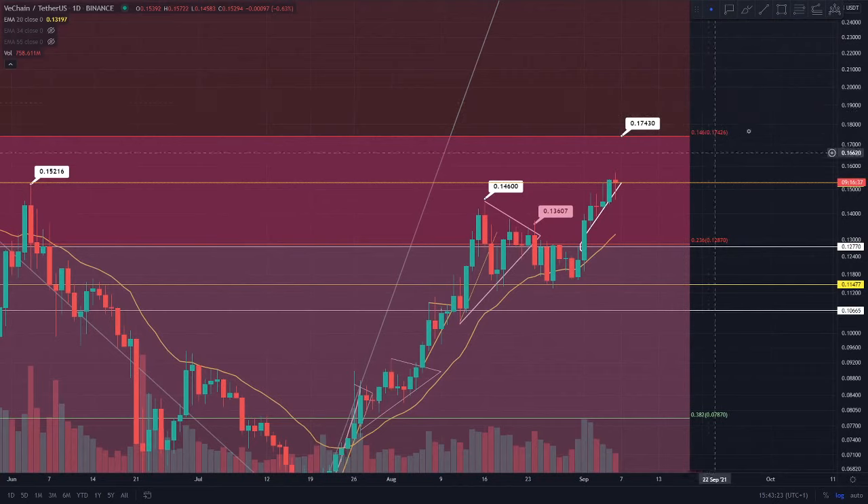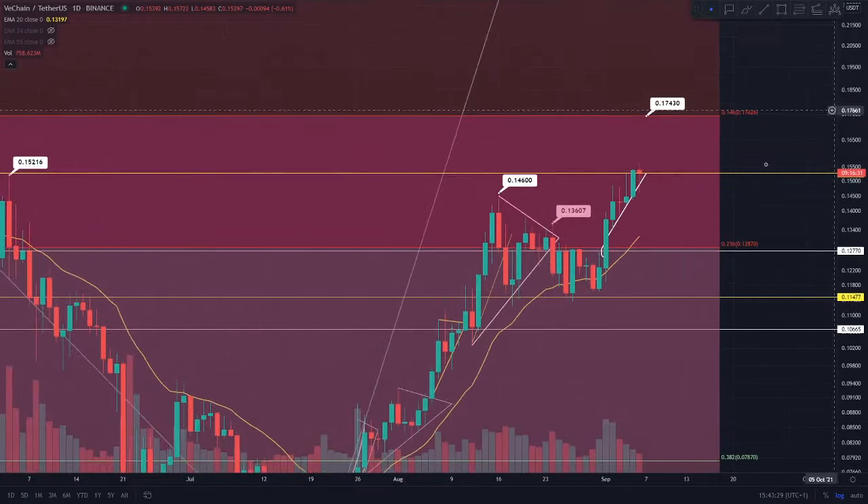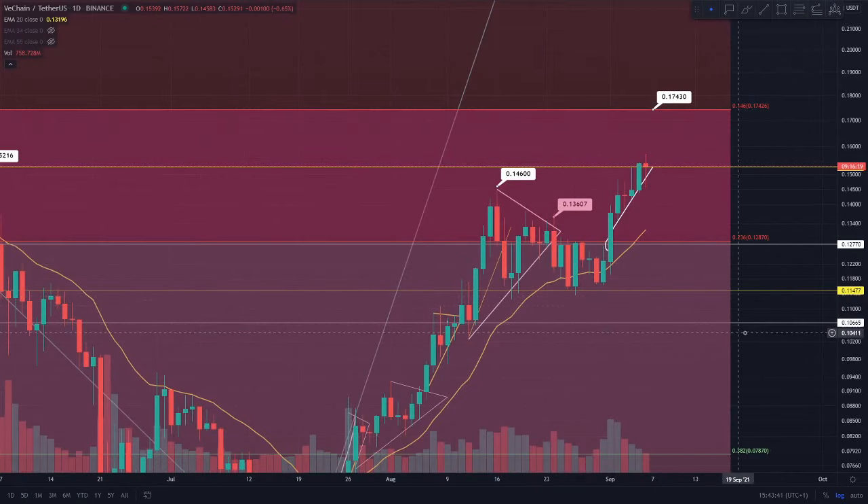Before we go towards that 0.146 level - the 17.4 cent region - we are kind of targeting that if we were to continue to see this daily candle close above that 15.2 cent, just like it's doing right now. If you were to see a close like that and you saw the next candle actually open green, I do think that you would be going on for a continuation.